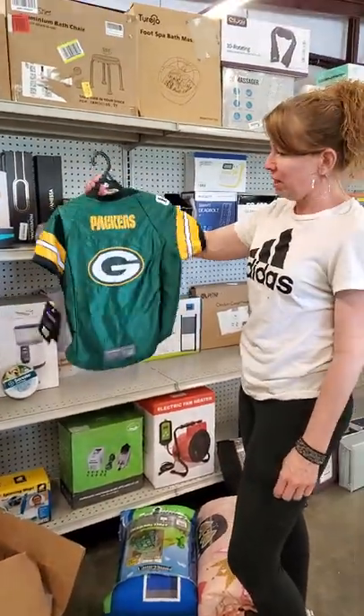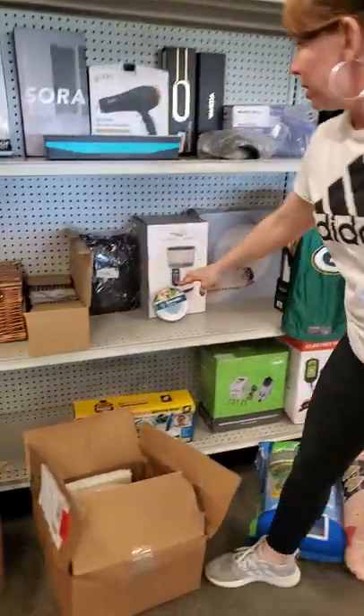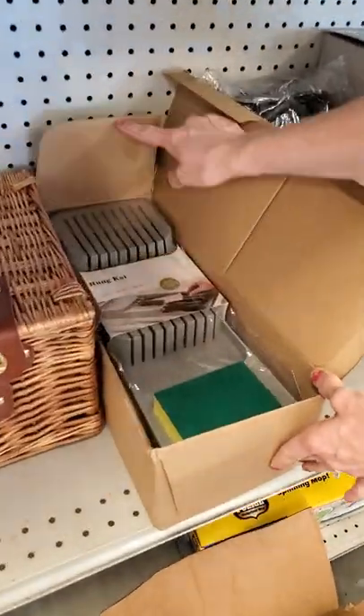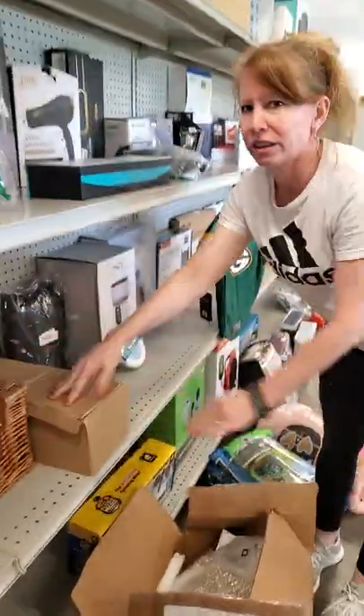This is a cute Packers dog sweater. This is a grill cover. This is your kitchen knife and silverware set. Really nice. I love mine.